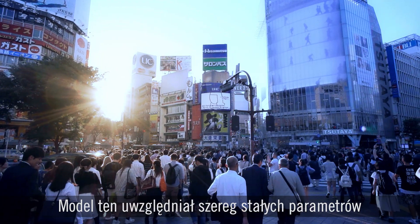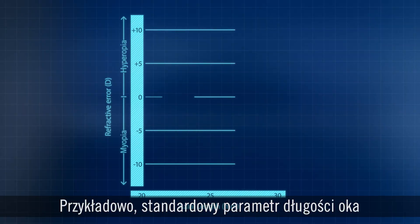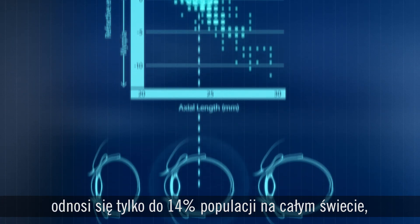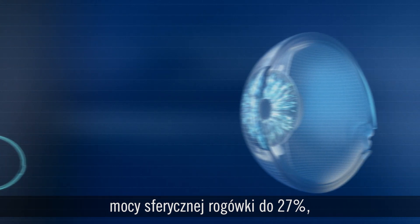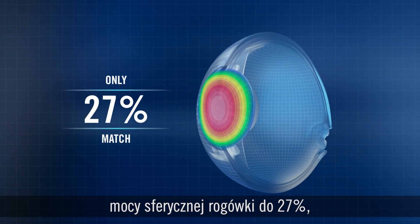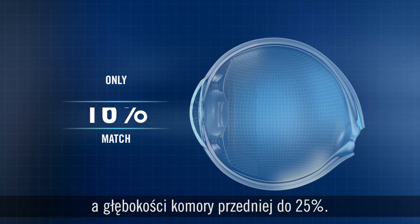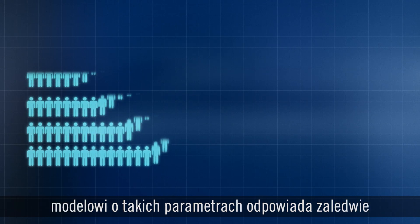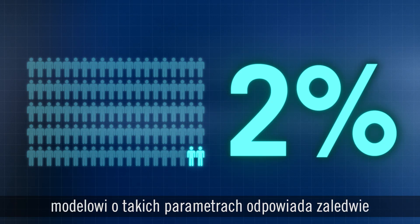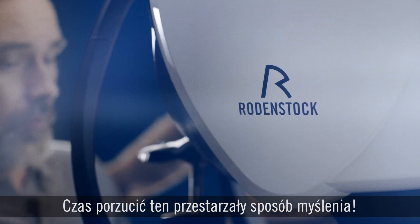This is a model with a range of fixed parameters that only suits a small percentage of people in the world. With regard to eye length, the standard value only matches 14% of the world's eyes. For spherical power of the cornea, it's 27%. For astigmatic power of the cornea, 16%. And for anterior chamber depth, 25%. When all these values are combined, the model actually represents only 2% of all the eyes in the world.